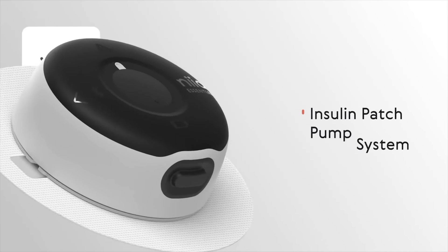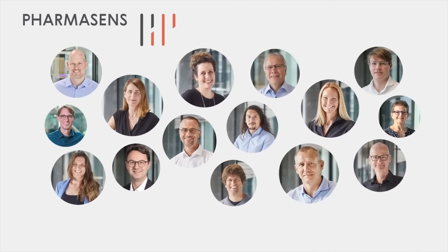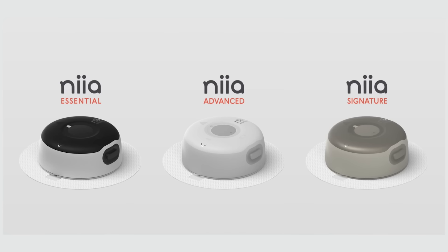An insulin pump and CGM all in one — that is the ultimate goal PharmaSense has with its line of tubeless insulin pumps called Nia.